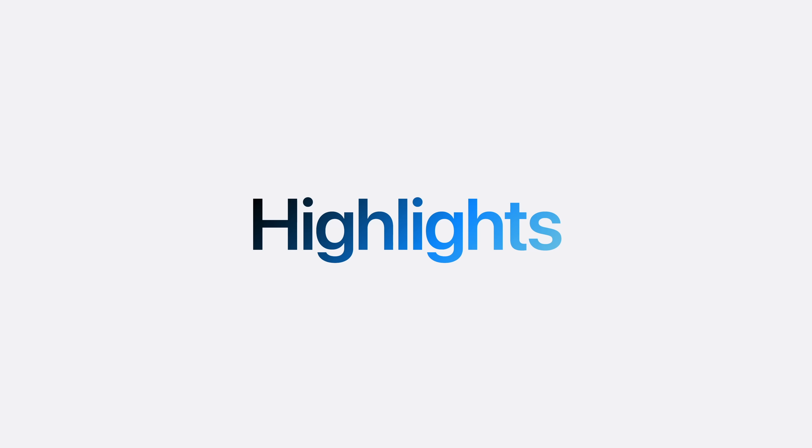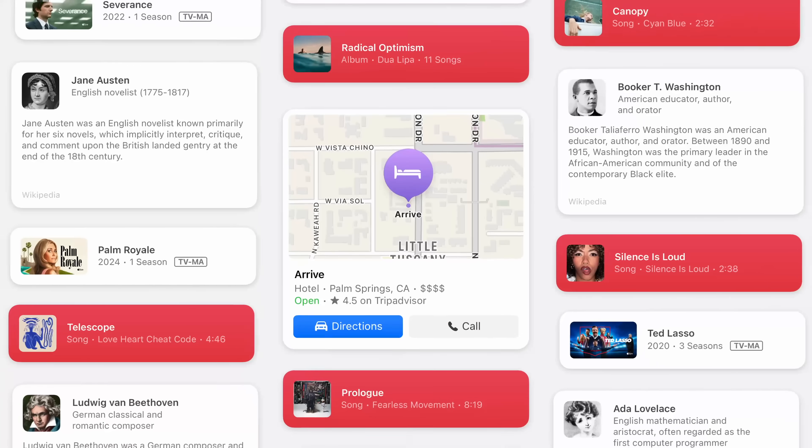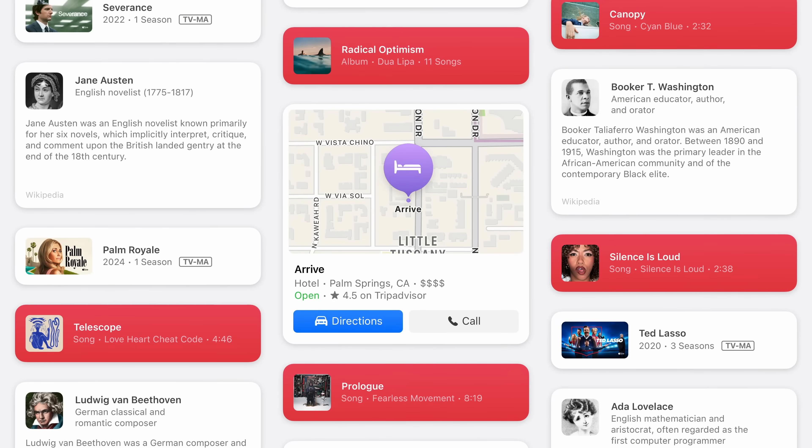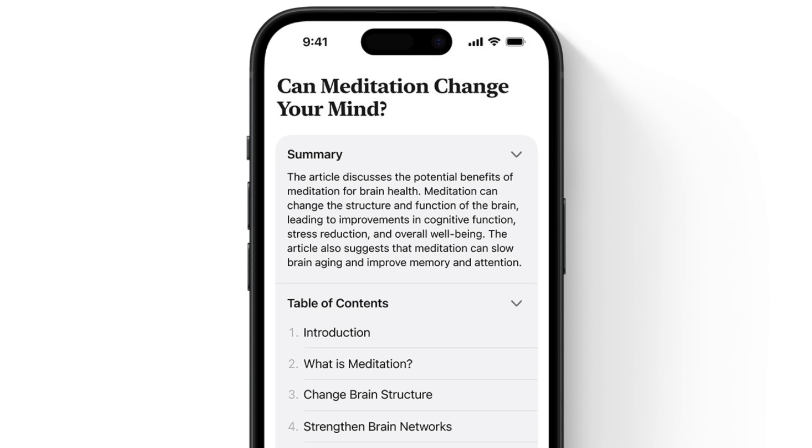Safari for iOS 18 brings a new Highlights feature, which will scan the page and highlight relevant information you might want. As you scan through an article, it'll highlight things you might be interested in, like people, places, music, etc. Also, the Reader section has been redesigned and you can generate a quick summary of an article to get a TLDR of what you're looking at, then decide whether or not you want to read the rest later.